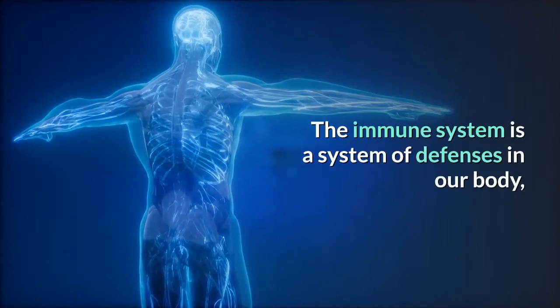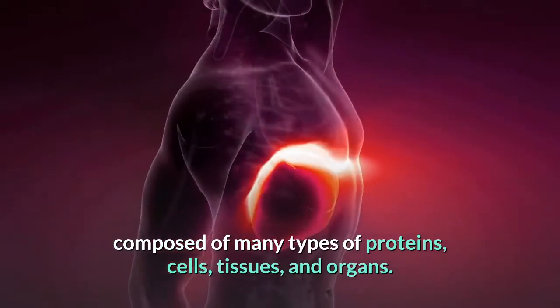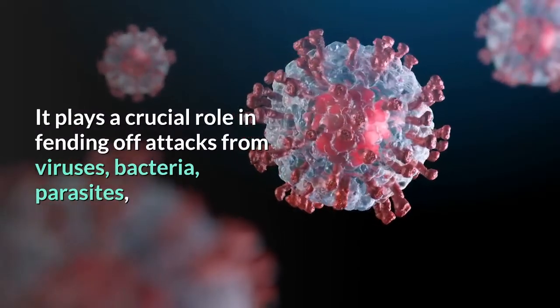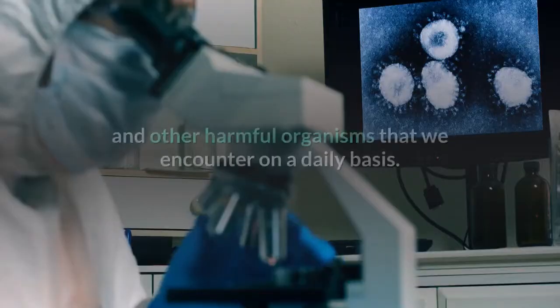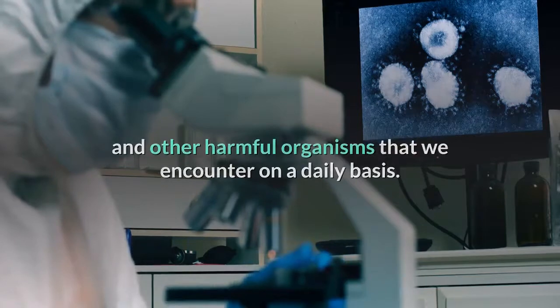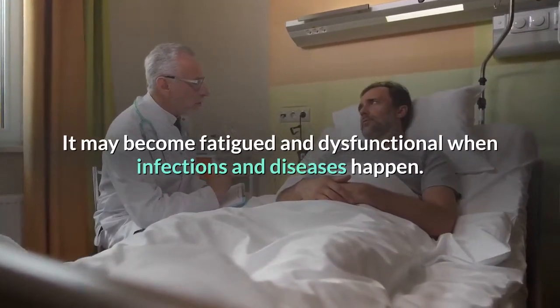The immune system is a system of defences in our body composed of many types of proteins, cells, tissues and organs. It plays a crucial role in fending off attacks from viruses, bacteria, parasites and other harmful organisms that we may encounter on a daily basis. It may become fatigued and dysfunctional when infections and diseases happen.